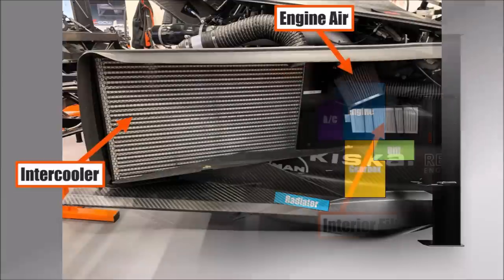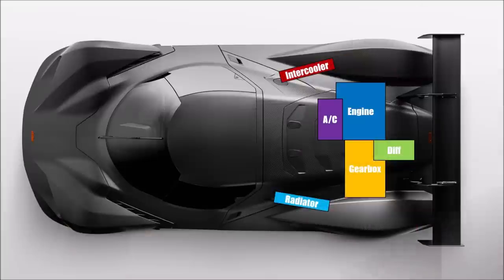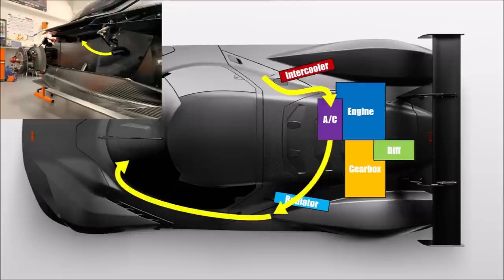We can see here the right side port with intercooler, engine intake and interior filter. The air is then cooled or heated and sent forward to the cockpit. To get the cabin air into the cabin with a closed cockpit without changing the monocoque, they used an external pipe through the left side port, which then enters the cockpit.